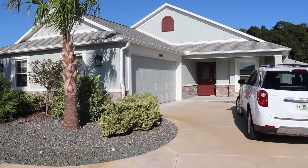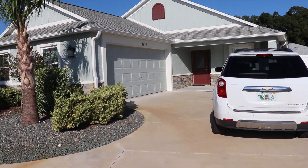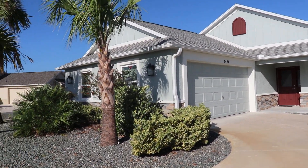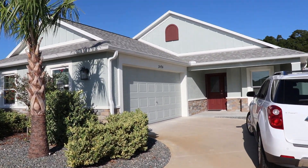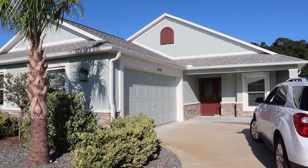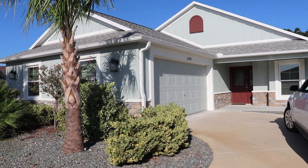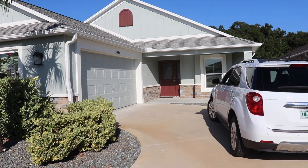It looks like a two-car garage — I'm pretty sure it's two-car. The reason why we're doing this is I've had so many emails from people who seem concerned about what a bungalow is, so we're going to go in and I'm going to show you. You're going to be thoroughly surprised how nice they really are.